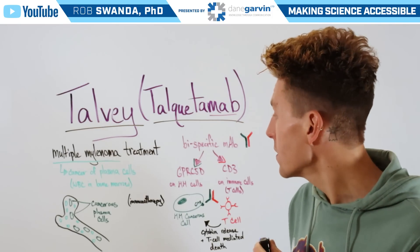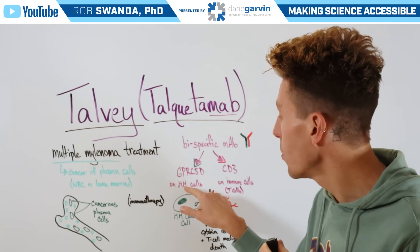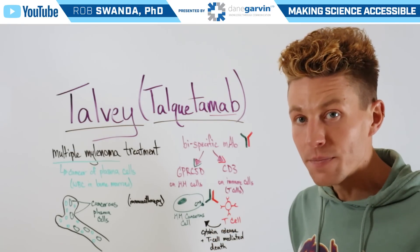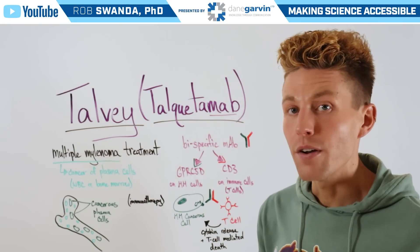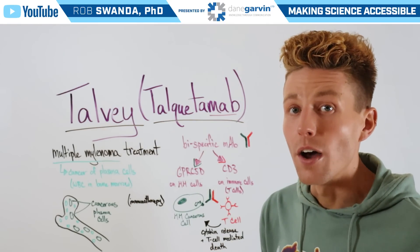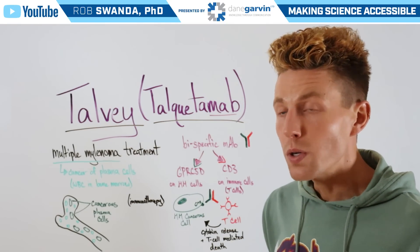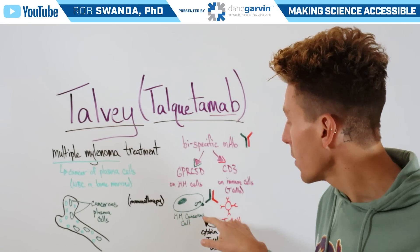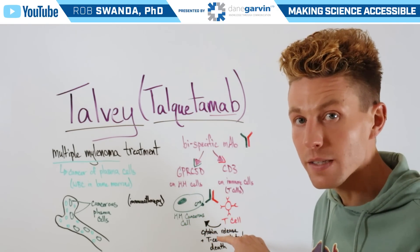One of those proteins is found on the outside of multiple myeloma cells, known as GPRC5D, and the other protein is found on the outside of our immune cells, known as CD3, specifically on our T cells.